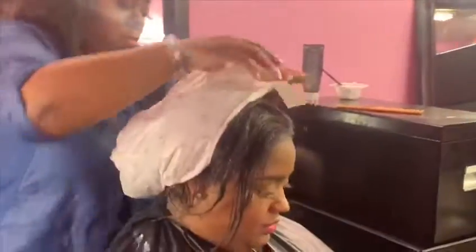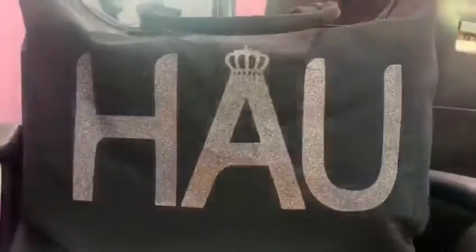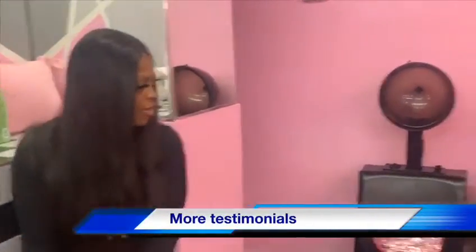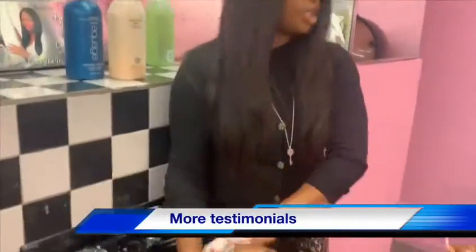This is bringing her curl pattern back. How many treatments have you had done so far? This is my fifth one. I have a client who started using it and she sent me the first result and then she sent me the second result. Oh my God, this is so awesome. I've got to see it!